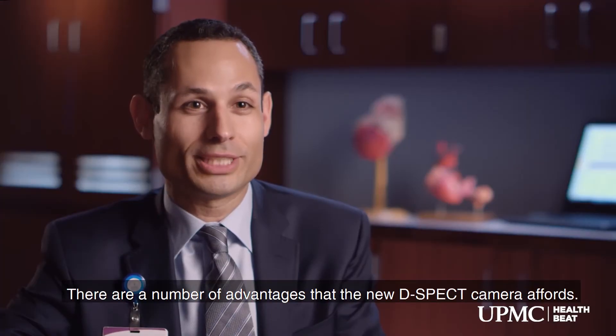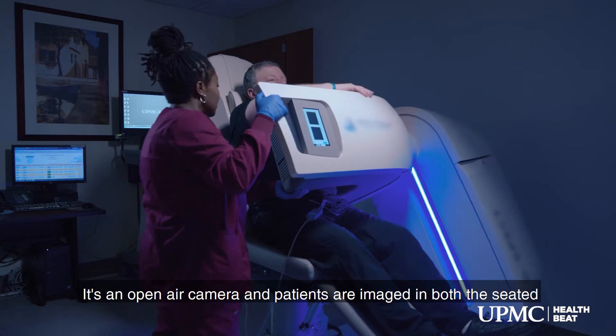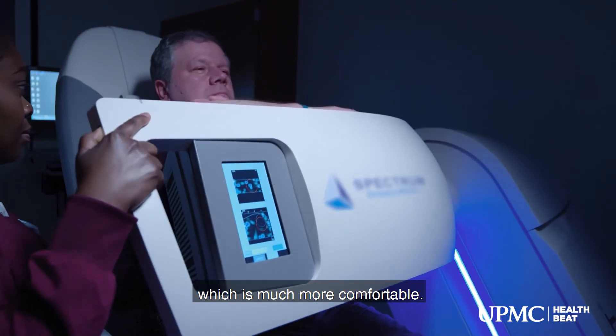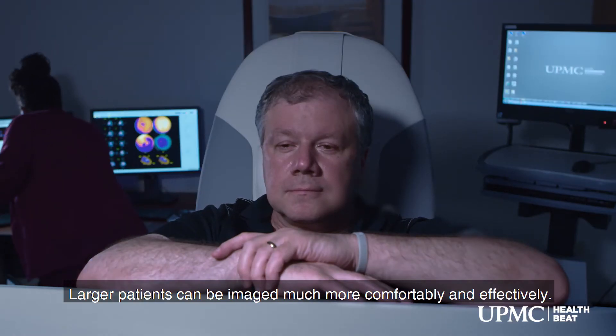There are a number of advantages that the new DSPECT camera affords. It's an open-air camera and patients are imaged in both the seated as well as the reclining position. Patients' arms are positioned in front of them as opposed to over their head, which is much more comfortable. Larger patients can be imaged much more comfortably and effectively.